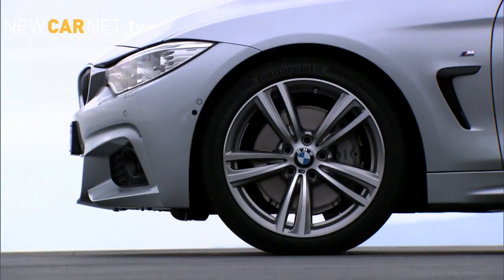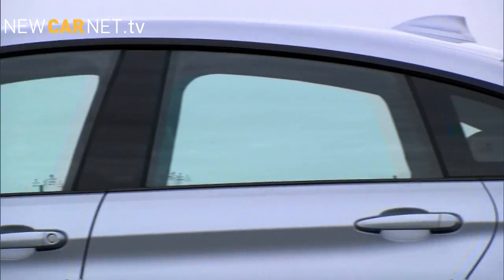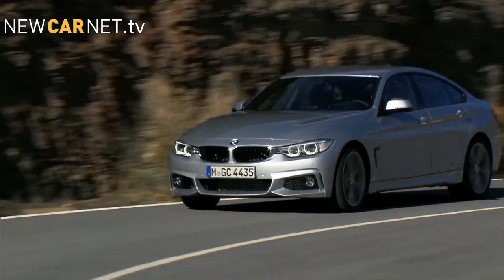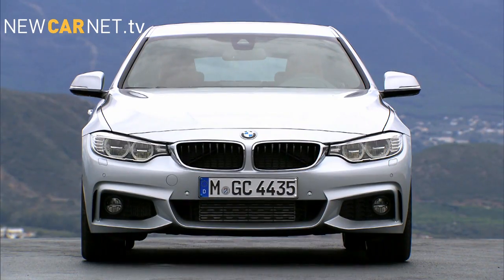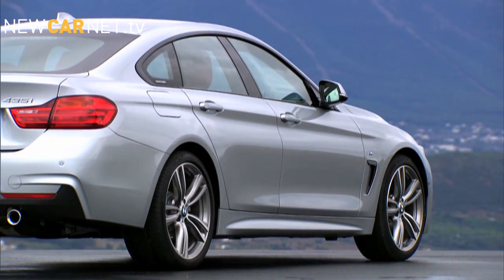BMW has revealed its new 4 Series Grand Coupe ahead of its Geneva Motor Show debut. The new four-door model features a sporty, low-slung design with a hatchback at the rear.